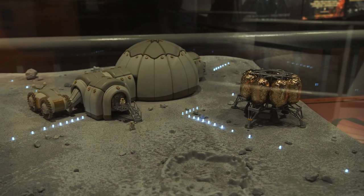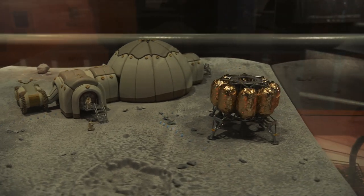This is kind of a cool idea — this is what a moon base might look like.